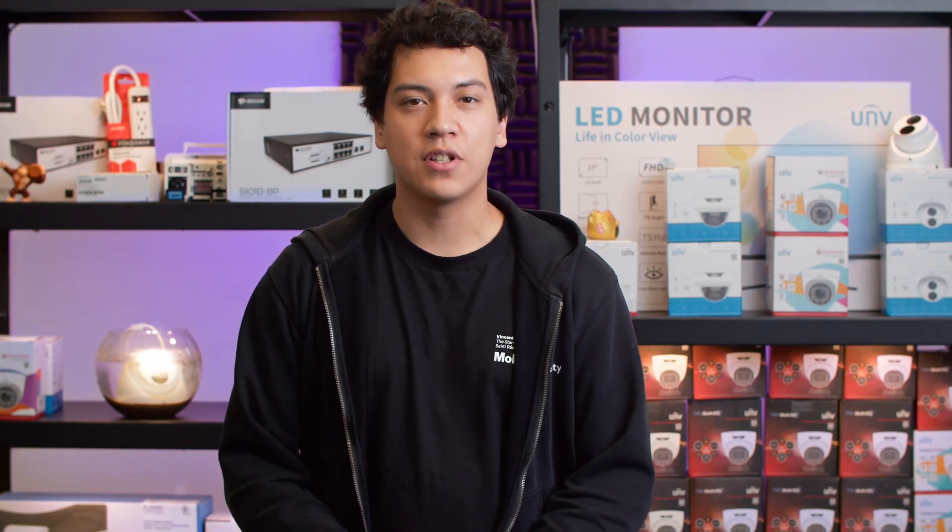Well, that's it for this video. Please leave a like if you learned something. Thanks for watching, and I hope to see you in the next one.